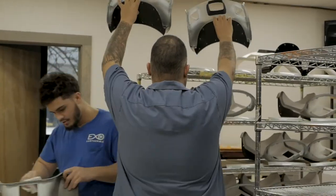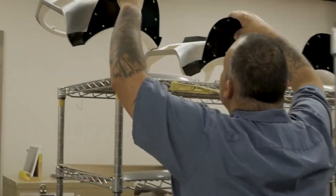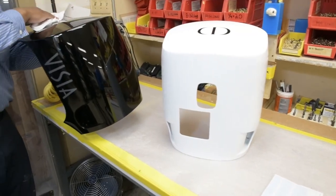Our interface with the customer starts at the very beginning — the design phase of the project — where we're working with industrial designers and mechanical engineers, and we bring that design all the way through to the delivery of a final high quality product.